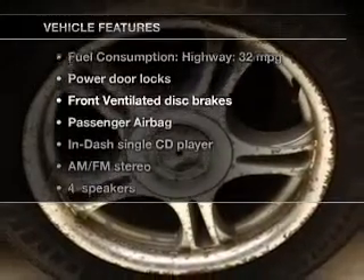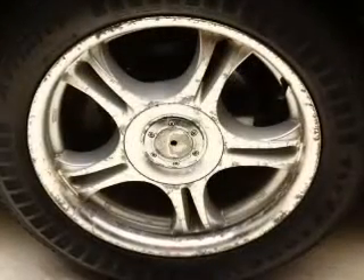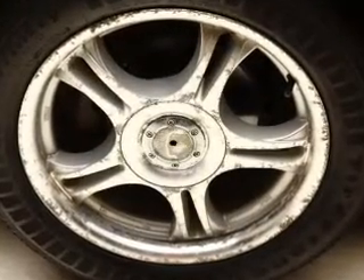Enjoy these notable features that are included in this vehicle: power door locks, an AM-FM stereo with a CD player, power steering, an adjustable tilt steering wheel, and air conditioning.